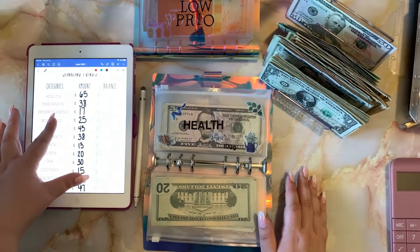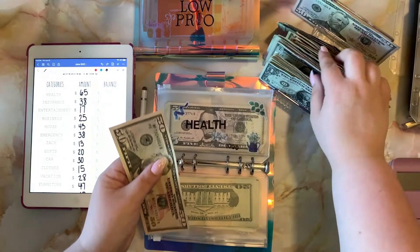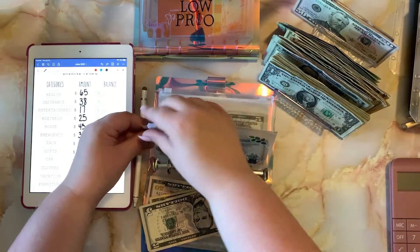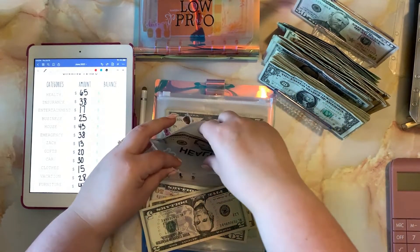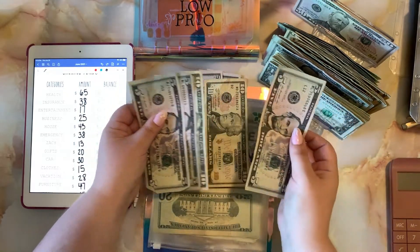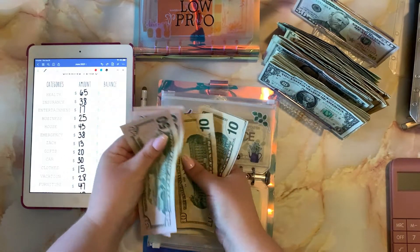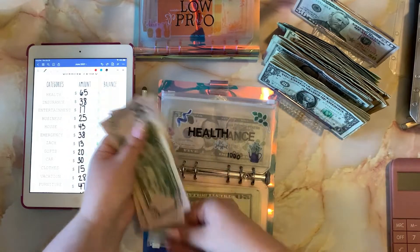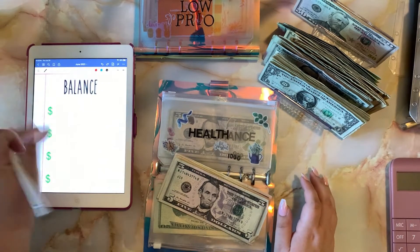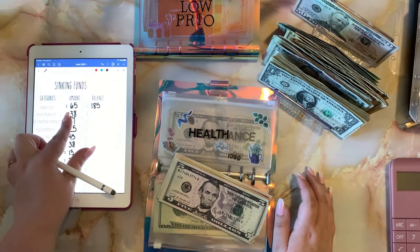Now we are onto our regular sinking funds. Health is going to be getting sixty-five dollars this week. I have a couple of appointments that I'll be needing to pay for soon, so I'm trying to get this a little bit higher to cover those costs. So health now has a balance of one hundred and eighty-five dollars.